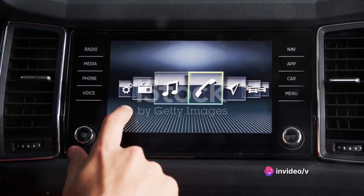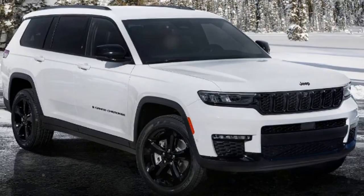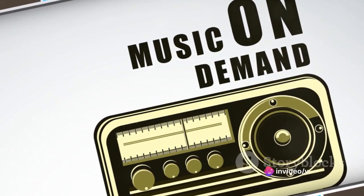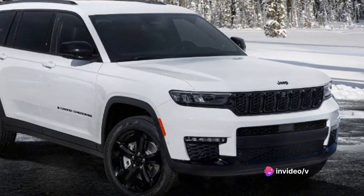And let's not forget the sound system. With crisp, clear audio that fills the cabin, it turns every journey into a sweet symphony. Whether you're blasting rock anthems or soothing ballads, the sound quality remains top-notch. In terms of infotainment, the Grand Cherokee certainly delivers a well-rounded experience.